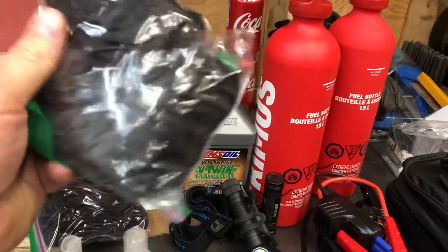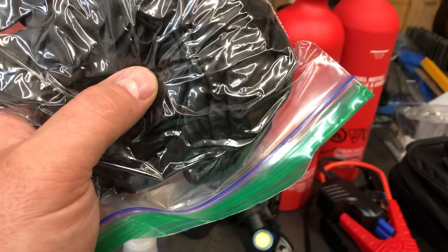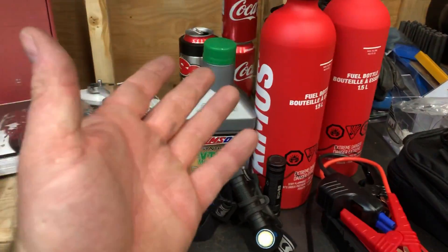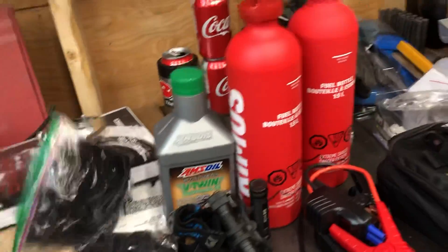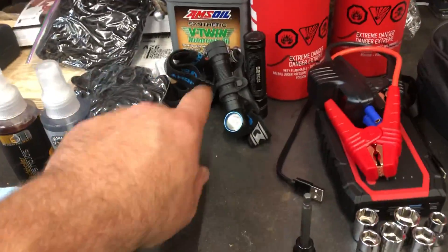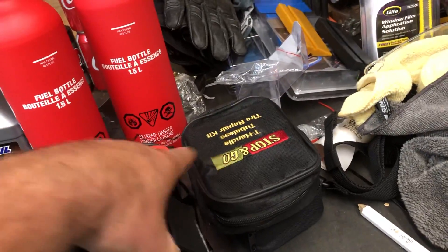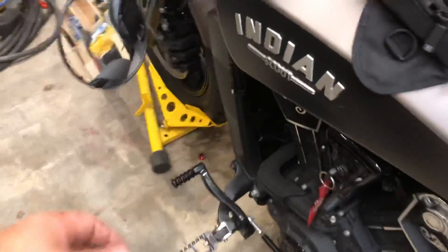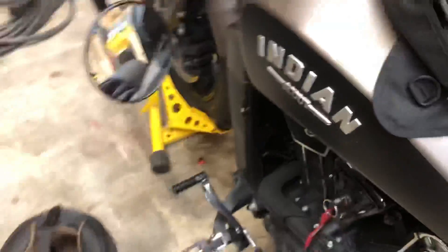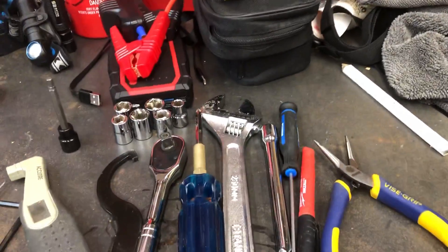Extra baggies, work gloves — vinyl gloves, latex gloves to work on the bike. Protect your hands so you're not putting oily hands back in your motorcycle gloves. Some cordage, paracord, electrical tape, flashlights. We've got a multi-tool, a tire repair kit, and an air compressor that plugs into the battery tender. We can air up tires if we need to — it's reusable, unlike the little CO2 bottles.